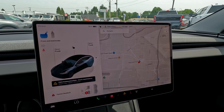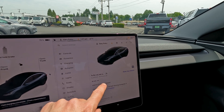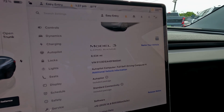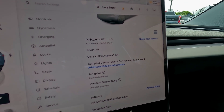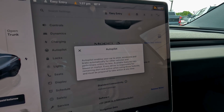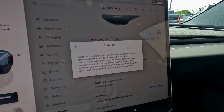This one employs Tesla's latest Full Self-Driving computer hardware 4. It does not have the Full Self-Driving software — that's $99 a month or $8,000 — but it does employ Autopilot, which is basically advanced cruise control that steers the vehicle in its lane, brakes, and accelerates. It works fantastic.